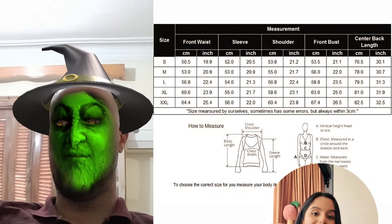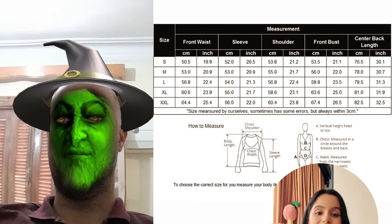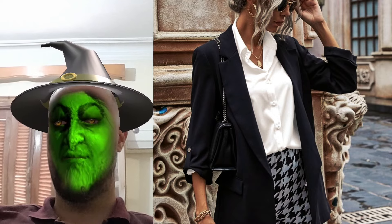Trust me, this shirt isn't just stylish but also super versatile. Imagine walking through town looking cool and put together without even trying. Don't wait, grab yours now and join the trend. Click the link below before they sell out.